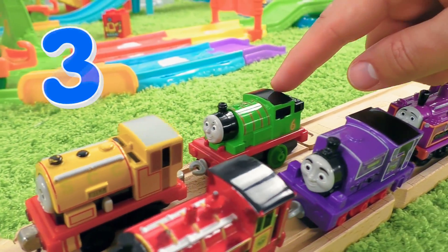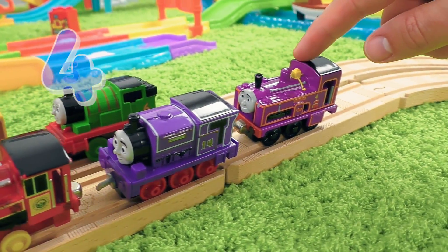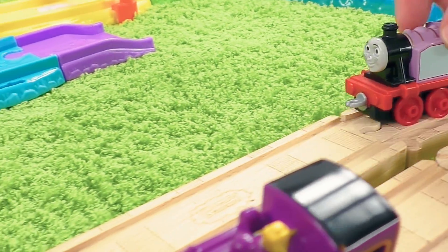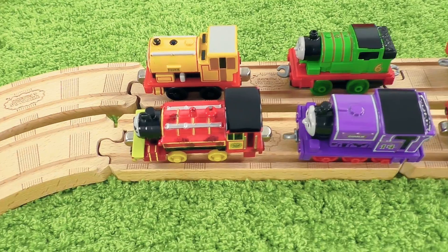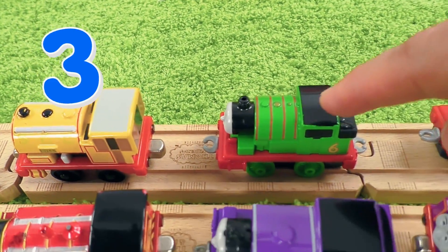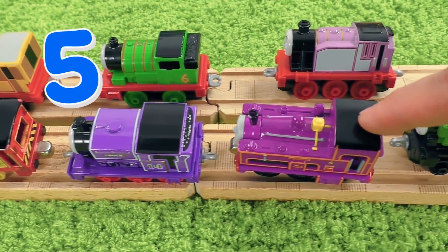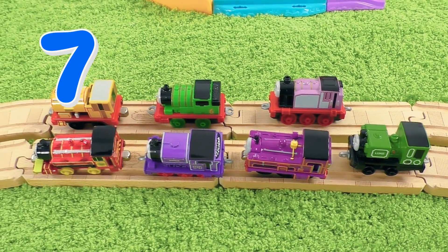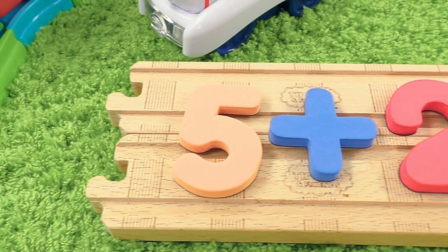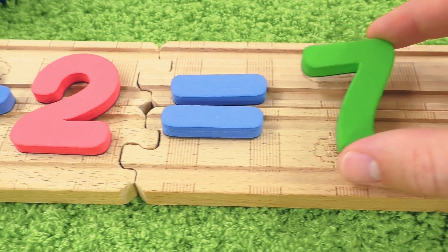One, two, three, four, five engines are here. Two more engines arrived. One, two, three, four, five, six, seven engines in total. Five plus two equals to seven.